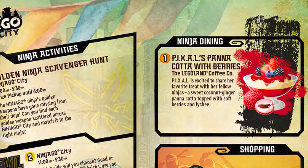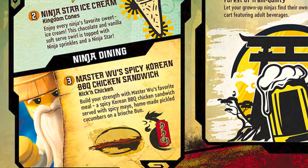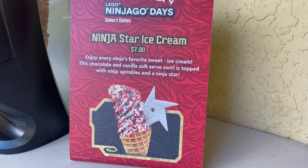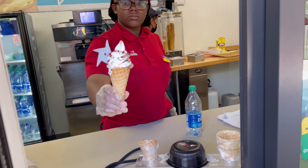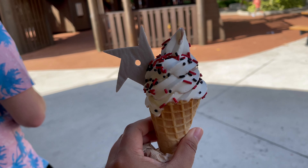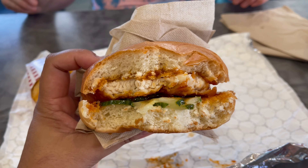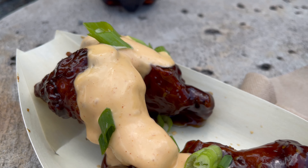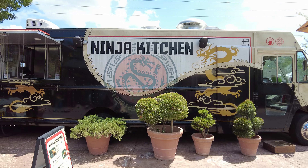If you get hungry as you're running around completing tasks, there are Ninja Go treats available throughout Ninja Go Days. One of which is the ninja star ice cream that you can pick up at Kingdom Cones — a fun soft serve swirl topped with ninja sprinkles and a ninja star. The other treat is a spicy Korean barbecue chicken sandwich that you can pick up at Kick and Chicken.